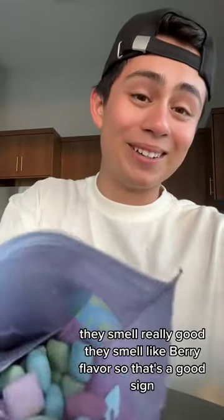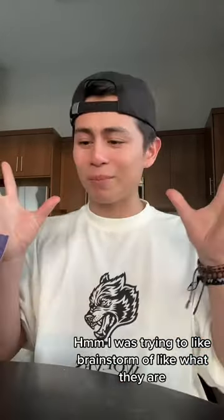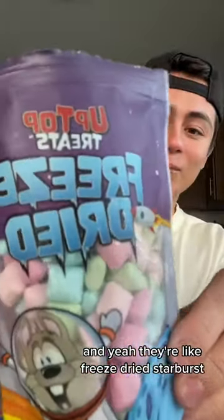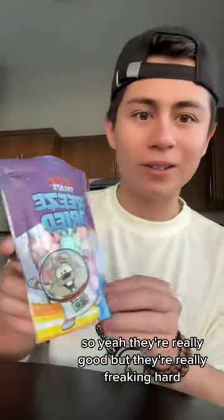They smell really good. They smell like berry flavors, so that's a good sign. I was trying to brainstorm what they are and Natalie was like, are those Starbursts? And yeah, they're like a freeze-dried Starburst. They're really good, but they're really freaking hard.